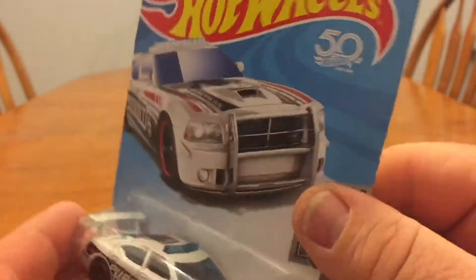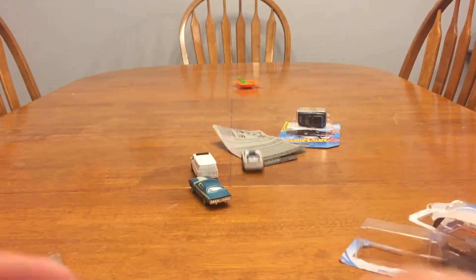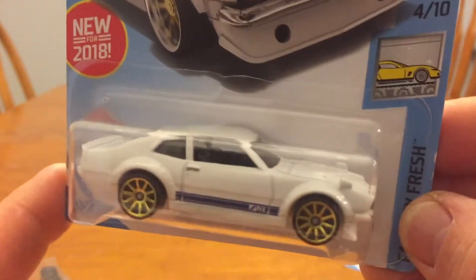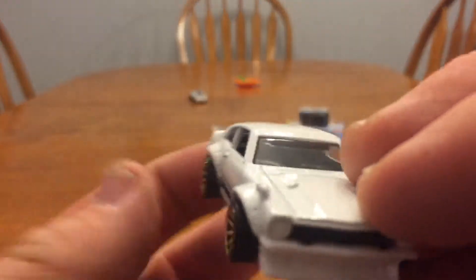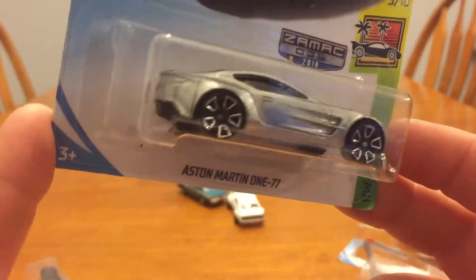Most of these I think I got from Walmart. I like this one — the Custom Ford Maverick. These cars have just been kind of slowly collecting on my shelf back there. This one I think came out when that last Avengers series came out at Walmart.